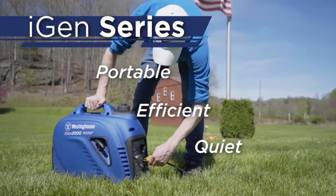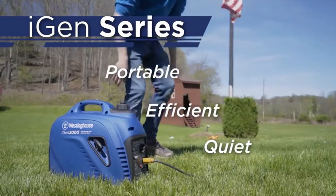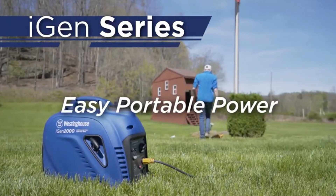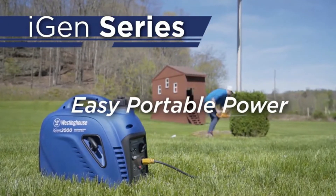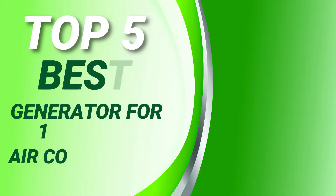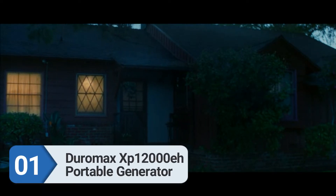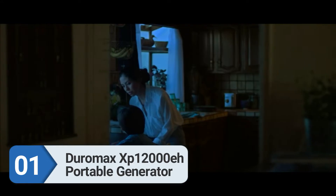Please see the product URLs provided below the description. Please follow us on YouTube for new updates. Power Source Hub presents the top 5 best generators for a 15,000 BTU air conditioner. Let's get started. Number one: DuroMax XP12000EH portable generator.